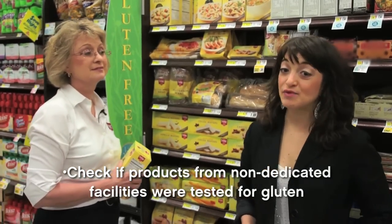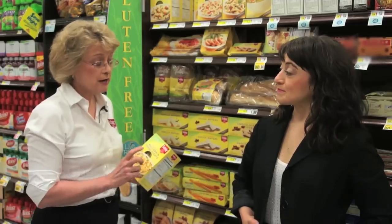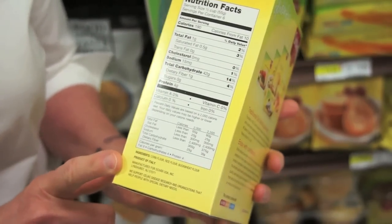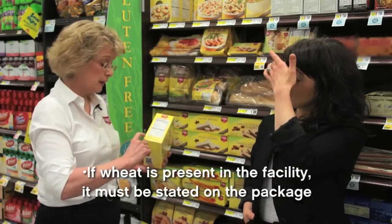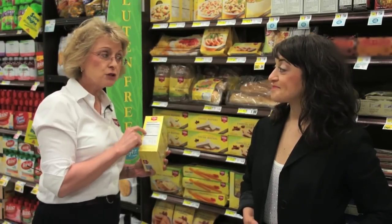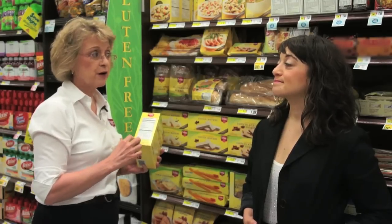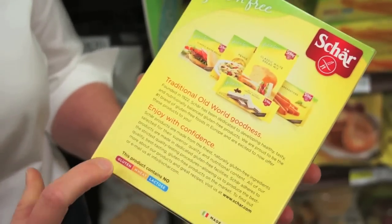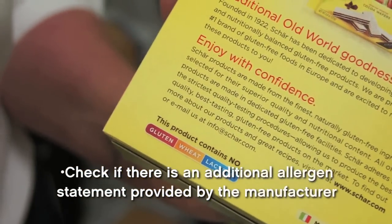If it's not a dedicated facility, we need to check and see if they test for the presence of gluten. In the U.S., gluten is not regulated as an allergen, so there's no regulation for gluten-free labeling. But as we turn the package over, wheat is regulated — it's listed as a common allergen. So if wheat is in the facility or in the ingredient, it must be stated on the package, which is a good first step to check. Besides all that great nutrition information, there's also key information about manufacturing policies and procedures. Many companies are now also doing an allergen code on the back.